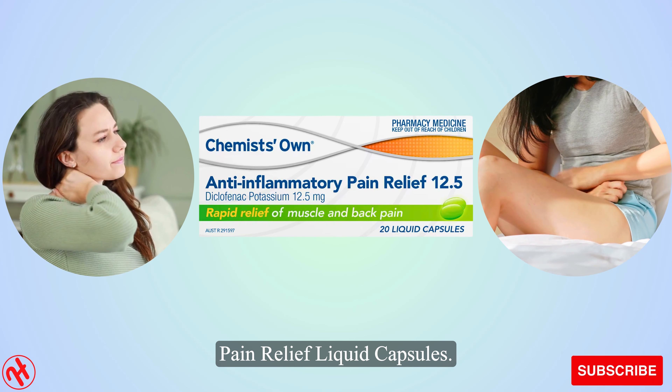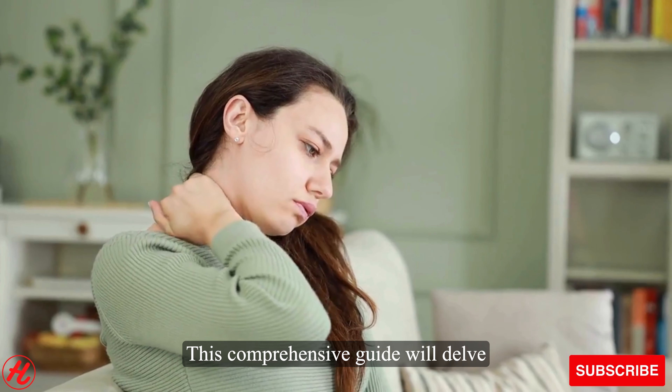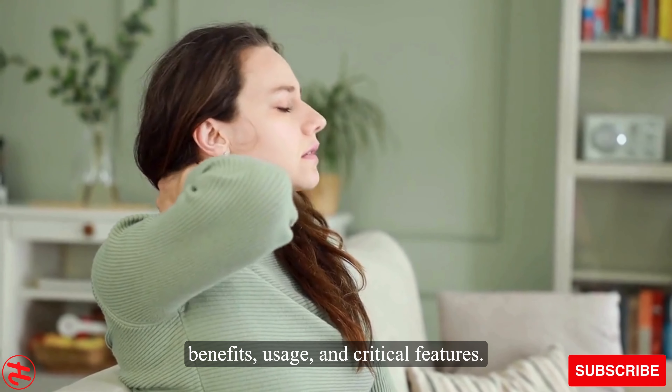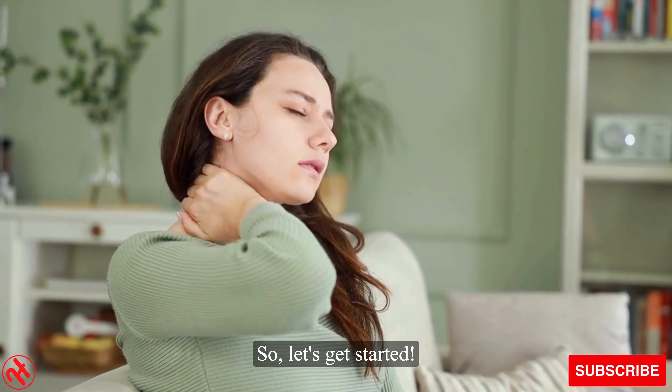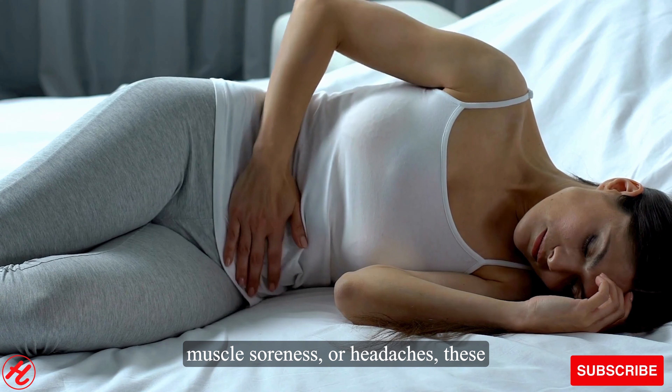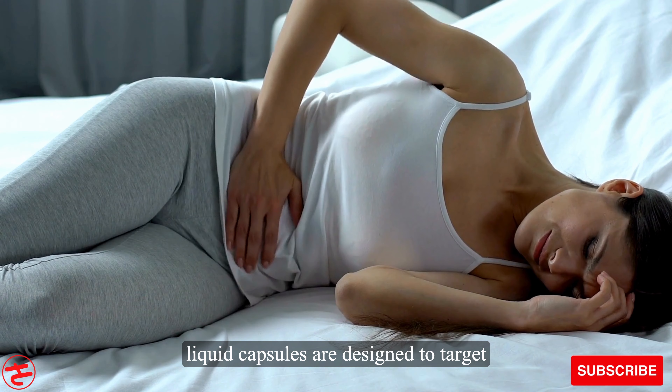Hello everyone and welcome to our video, where we introduce you to Chemist's Own anti-inflammatory pain relief liquid capsules. This comprehensive guide will delve into this remarkable product's benefits, usage, and critical features. So, let's get started.